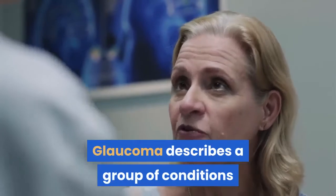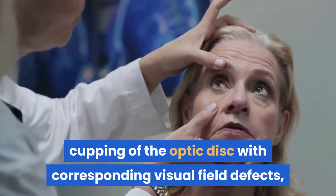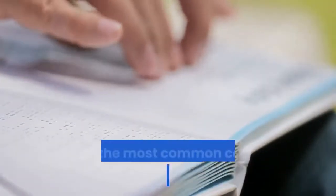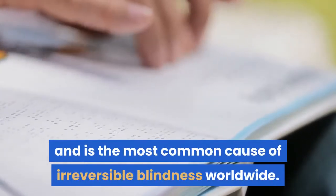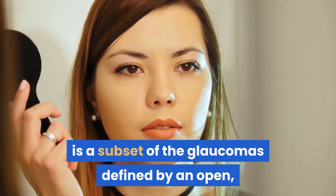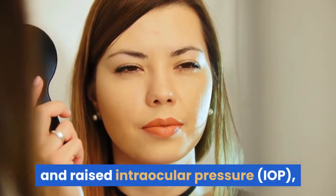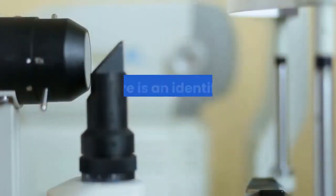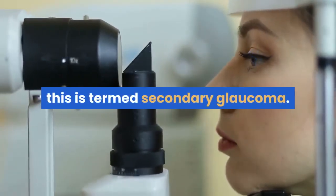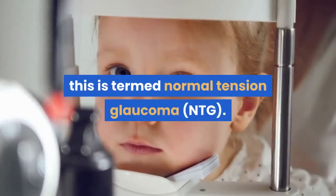Glaucoma describes a group of conditions in which there is characteristic cupping of the optic disc with corresponding visual field defects, due to retinal ganglion cell loss. It is a progressive condition and is the most common cause of irreversible blindness worldwide. Primary open angle glaucoma is a subset of the glaucomas defined by an open, normal appearing anterior chamber angle and raised intraocular pressure, with no other underlying disease. If there is an identifiable underlying cause for raised IOP, this is termed secondary glaucoma. If the IOP is within normal limits, this is termed normal tension glaucoma.